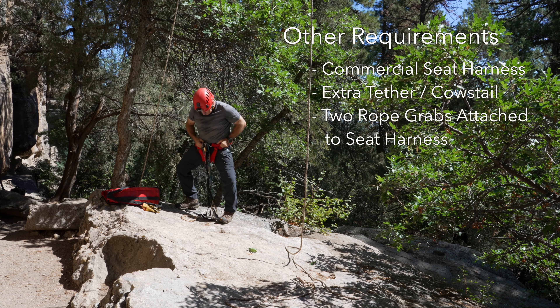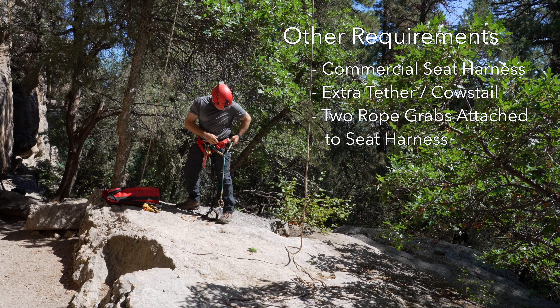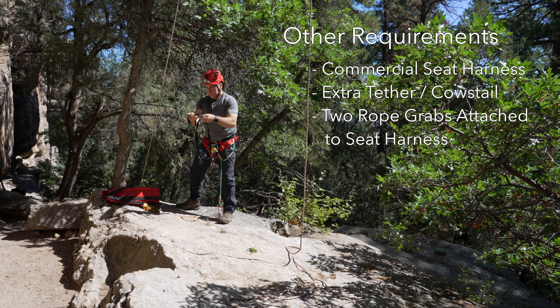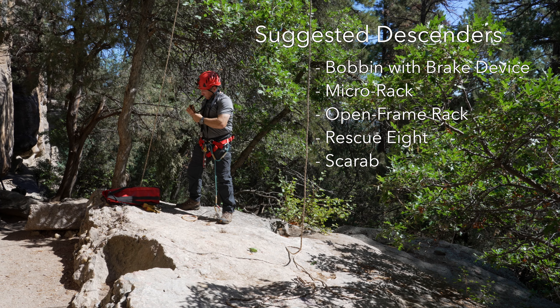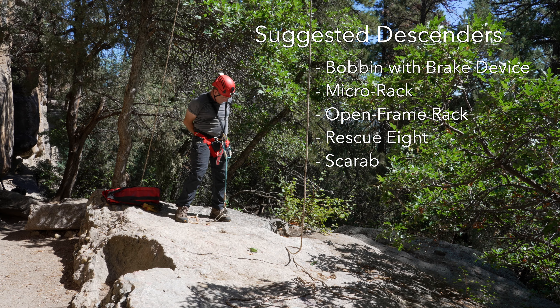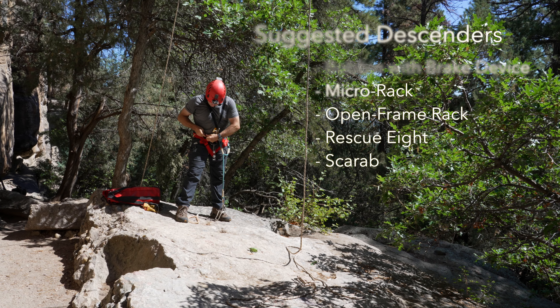A commercially sewn seat harness is required that has an extra tether or cow's tail with a carabiner that is not part of your ascending system. The two primary ascenders in the climbing system should both be attached to the master attachment point of the seat harness. A descender that can be safely locked off for hands-free maneuvers is required and should be either a bobbin with a braking beaner, a 4-bar micro rack, a 6-bar open frame rack, a rescue 8, or a scarab. The most common descenders are the bobbin or micro rack.